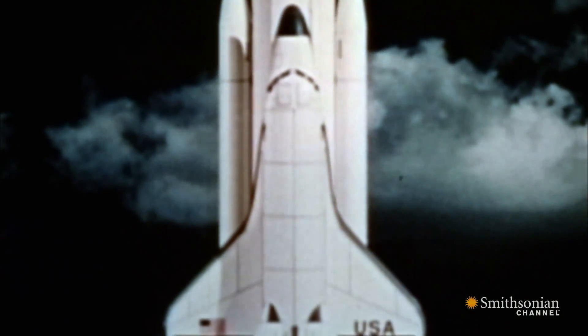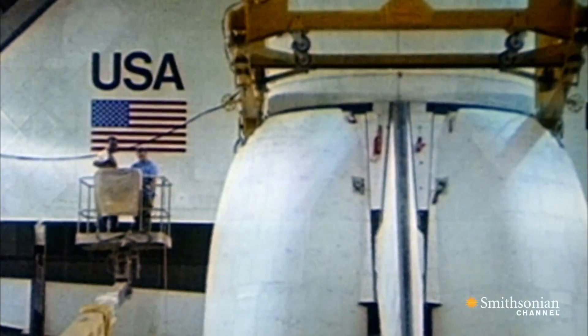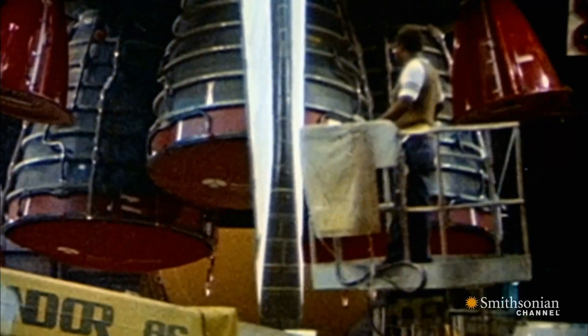But building a vehicle capable of routinely blasting into space and returning to Earth would create one of the greatest challenges in the history of NASA.